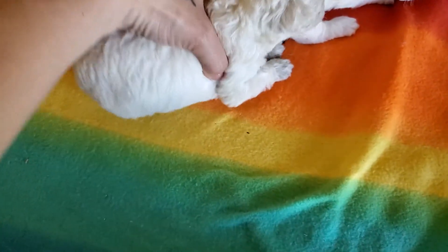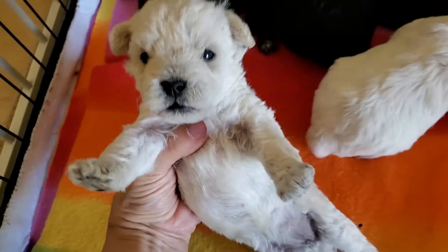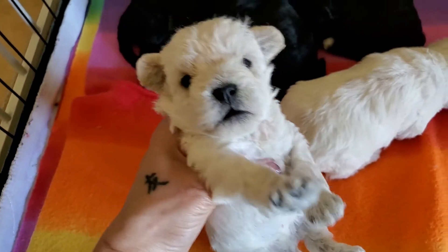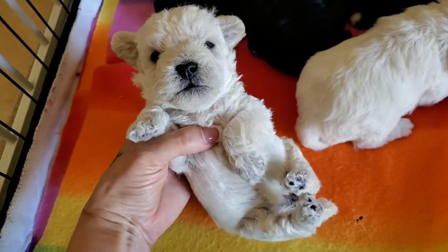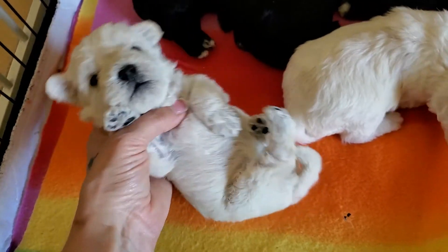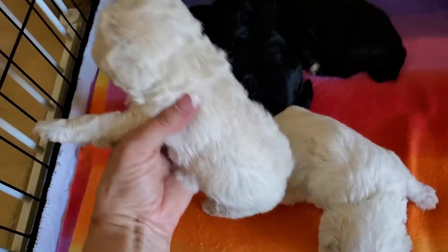Next is the blue collar girl and she is a cream. Big yawn, so cute, very cute. Nice thick fur on these babies.